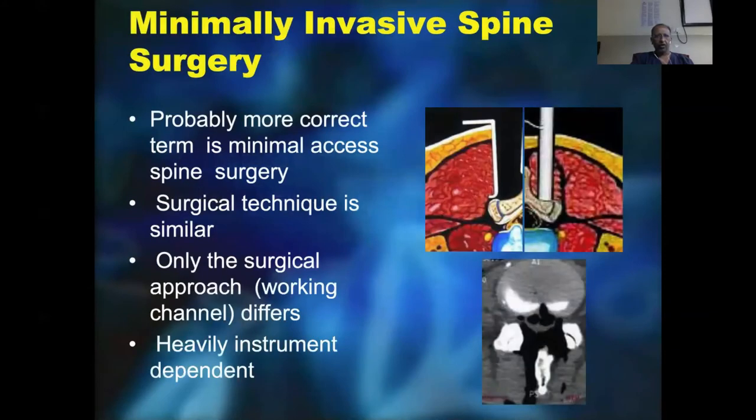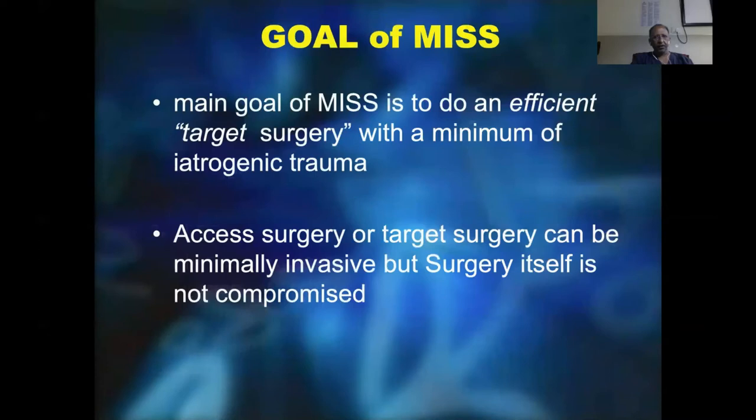Going on into minimally invasive spine surgery of percutaneous pedicle screw fixations, the terminology used is actually better if it is 'minimally access spine surgery.' The surgical technique is very similar; only the surgical approach or working channel is a little different, and however it's heavily instrument dependent overall. The main goal of MISS is to do an efficient target surgery with a minimum amount of iatrogenic trauma, which is a surgical insult. Axis surgery or target surgery can be minimally invasive, but surgery itself is never compromised.